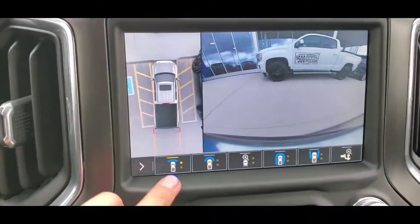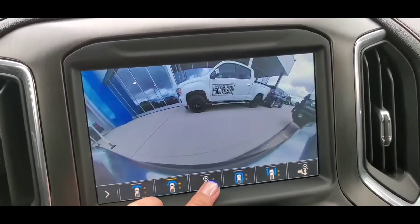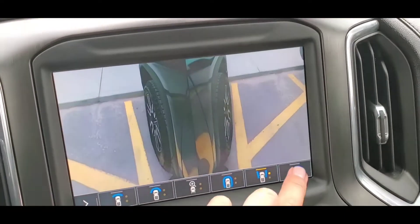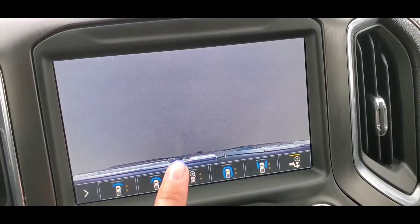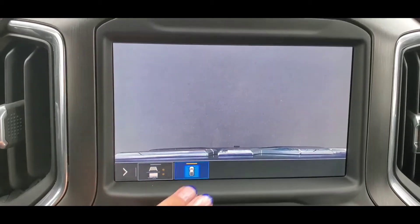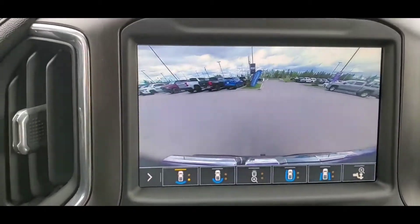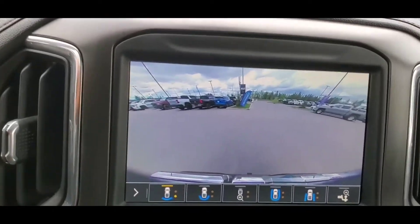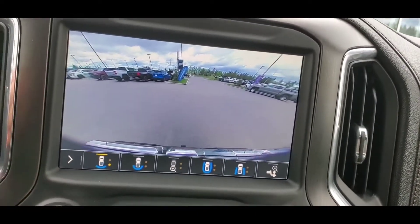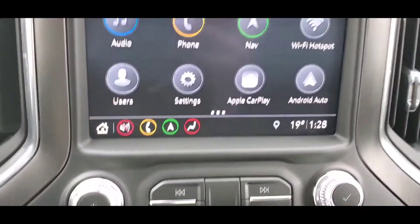You have quite a few camera views: back, front, really far front, and the hitch view — really focused on your hitch. Once you put it in reverse it will automatically show the camera, and while driving it will show only up to eight seconds.